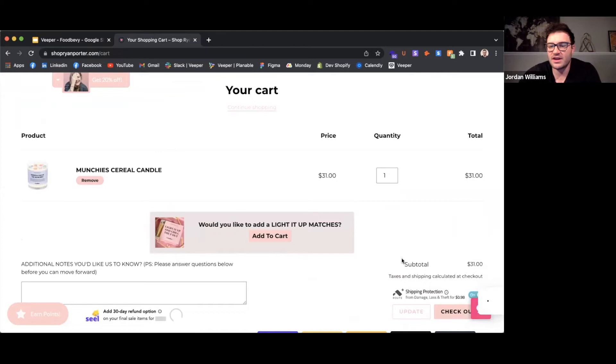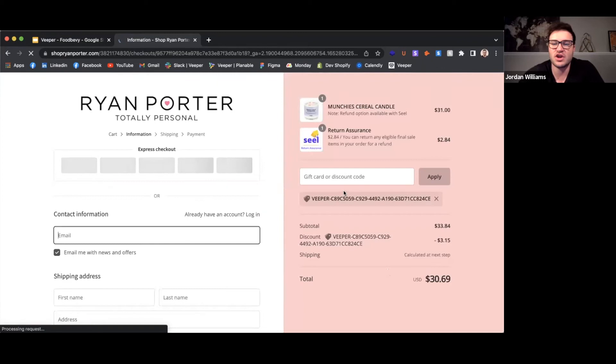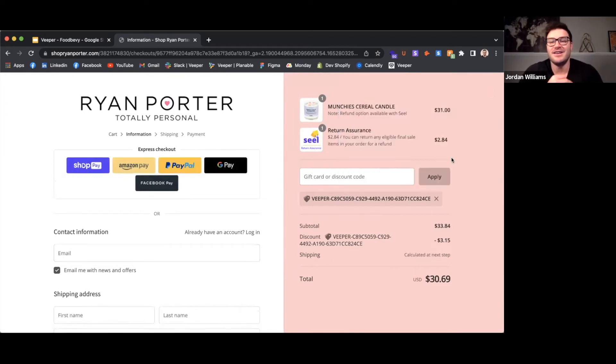They can then select apply discount, and their one-time-use personalized promo code is automatically applied at the checkout. This code regenerates every six minutes, so that it can't be shared with friends or scraped by Honey. We're preventing you from overspending on discounts by using one-time-use personalized promo codes. If the shopper abandoned the cart and then came back, the discount would still remain the same, but the promo code would get regenerated.